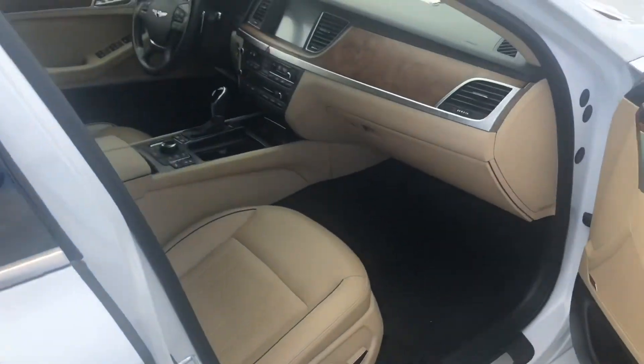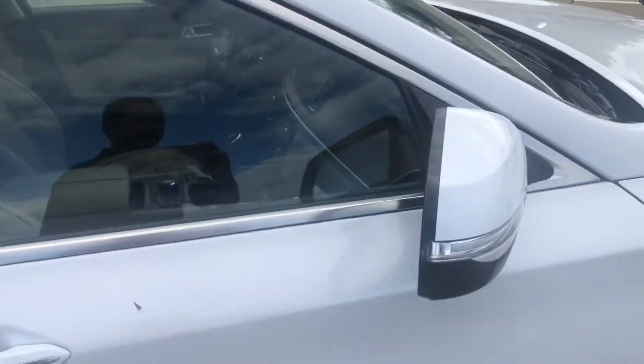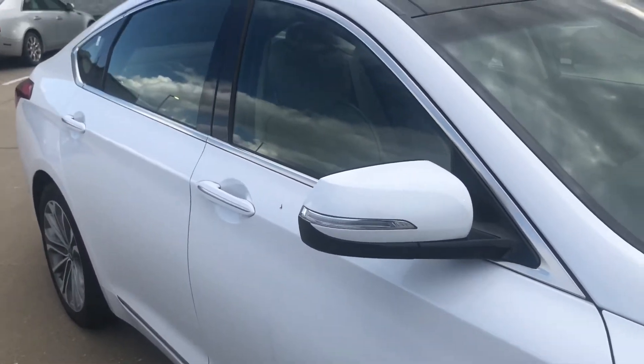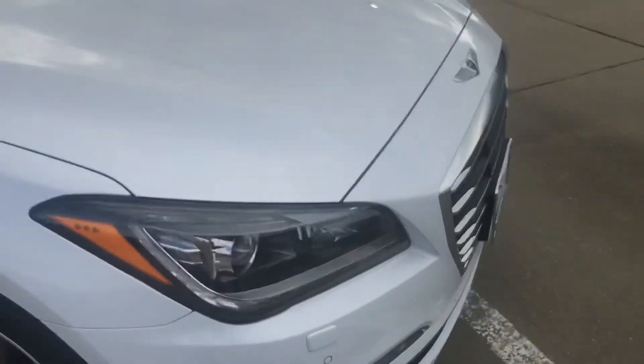Coming up here to the front — beautiful car. Got the huge panoramic roof up top. I always like to do the back of the mirrors just to make sure. Of course, this is your right front wheel — not seeing any curbing on that, and just coming back around to the front.